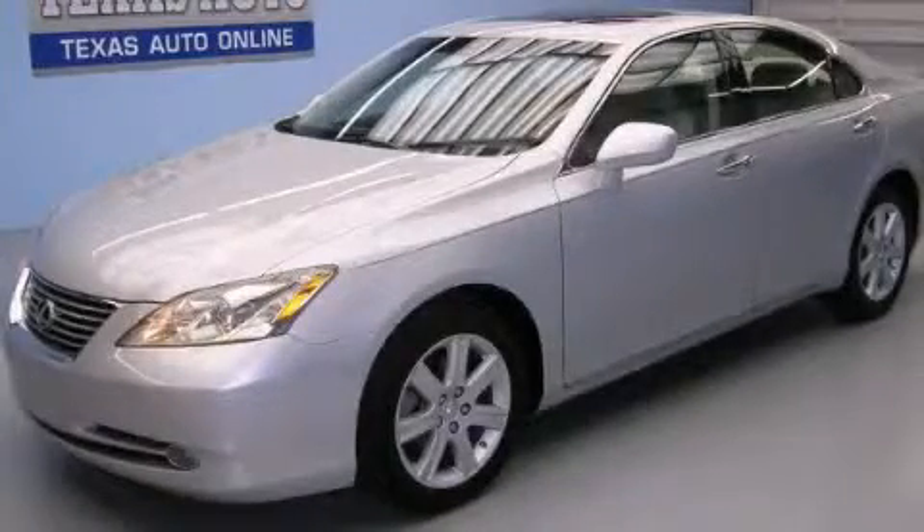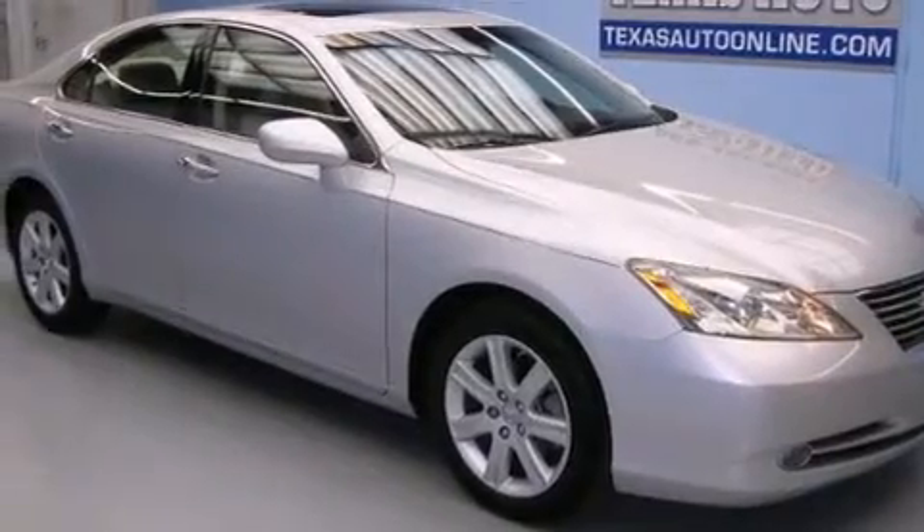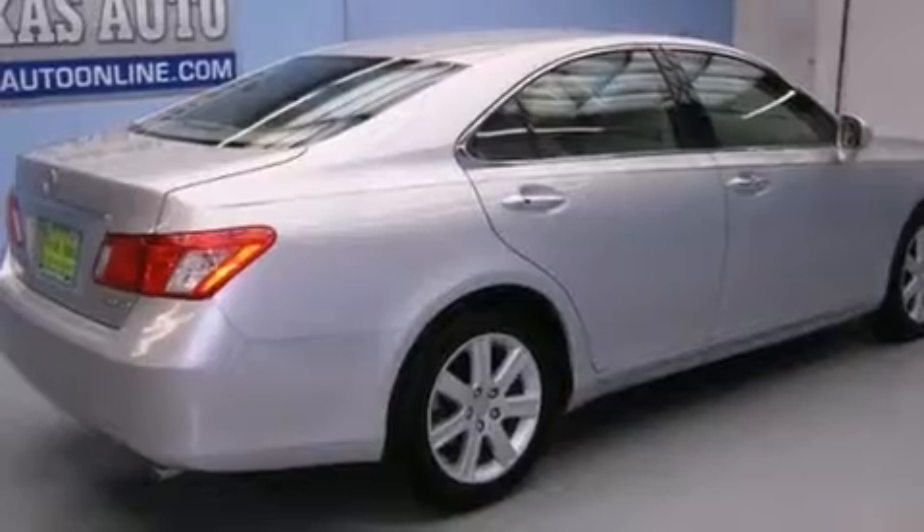This is a 2008 Lexus ES350, a drive in shape that provides endless luxury. It has a 3.5-liter six-cylinder engine and an automatic transmission.